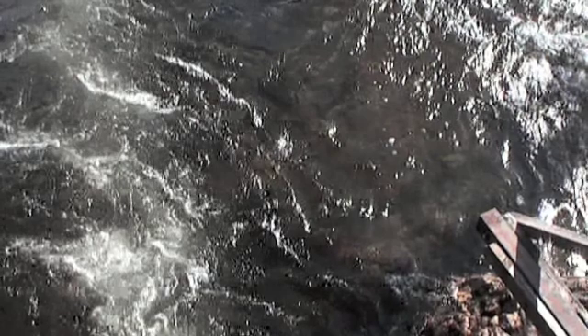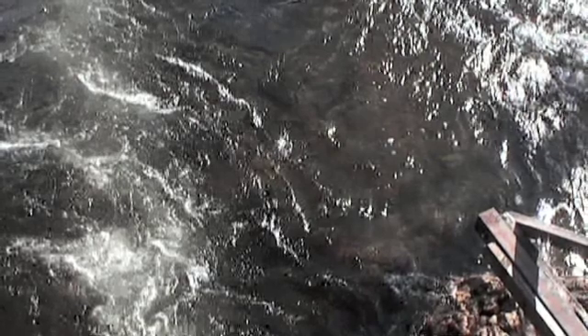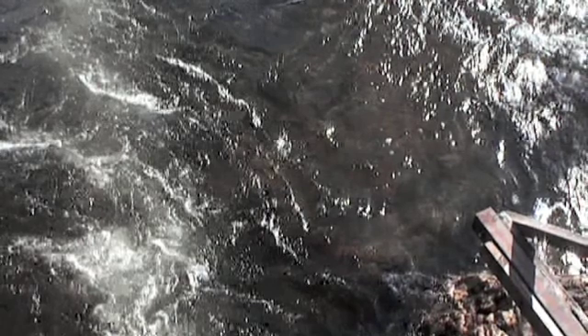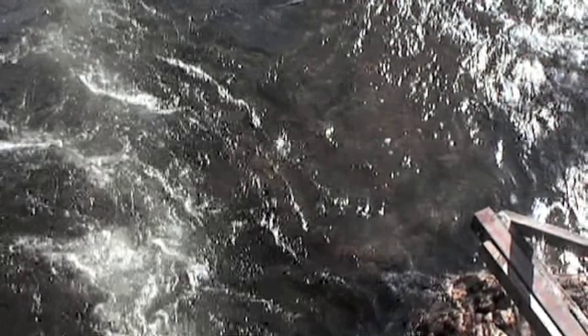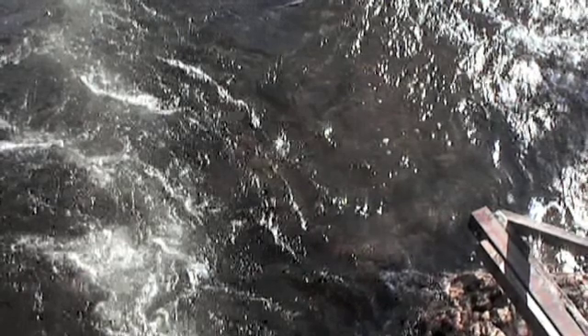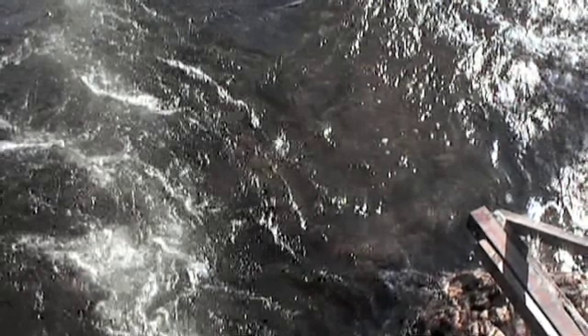Throughout the podcast, there'll be a lot of talk about the eddy line and eddies. The eddy line is the line between the fast-moving water — in the clip it's the white water — and the slow-moving water of the eddy, which in the clip is the brown clear water. The eddy is caused by objects and obstacles blocking the main flow.